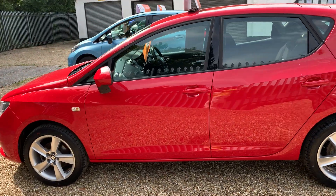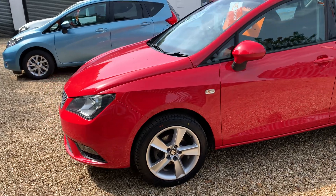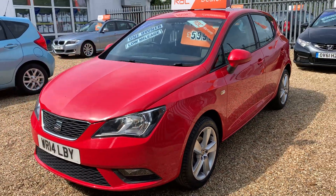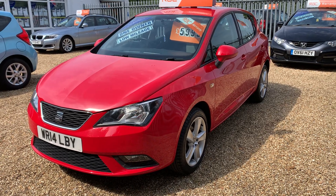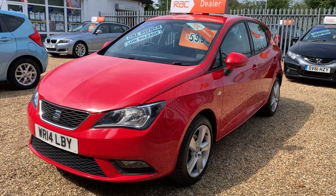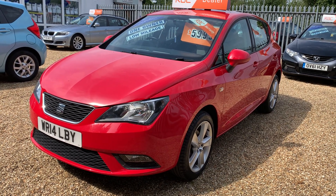All our cars are HPI clear, and this car comes with six months RAC warranty at the screen price. If you wanted to finance it, we can do that for around £135 a month, subject to the usual terms and conditions, over 36 months. So if you're interested in this really stunningly well-kept vehicle, just give us a call.